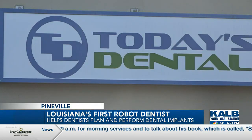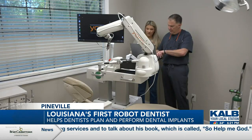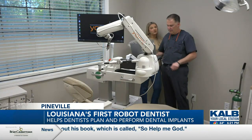Reporting on the latest robotic dental technology in central Louisiana, Alex Ornchuk, News Channel 5, your local station.